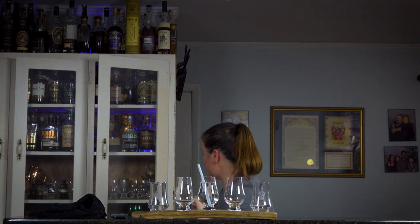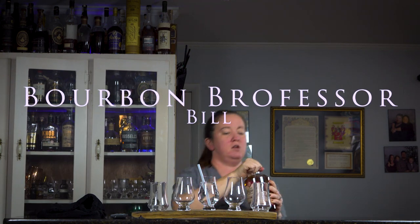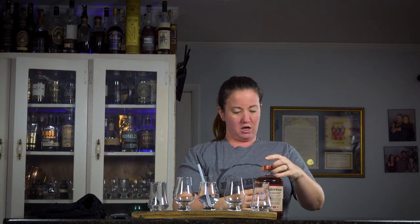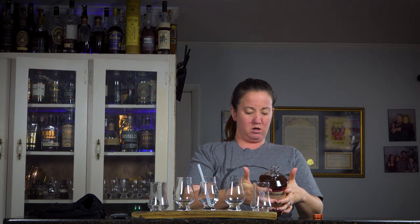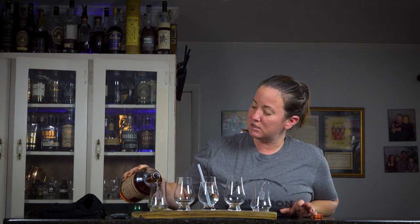Hey and welcome back to Bourbon Blind, where the guys drink what y'all pick. Feel free to leave a comment or email me at bourbonblindtasting@gmail.com. Tonight's bottle comes from the Bourbon Professor — he has a YouTube channel called Whiskey Professor — and he was nice enough to gift us this bottle. It's called Brickway Distillery's double barrel bourbon whiskey, a two-year-old whiskey.